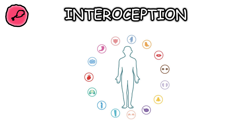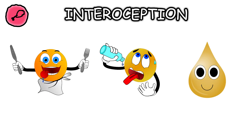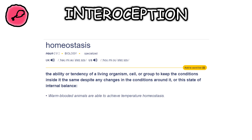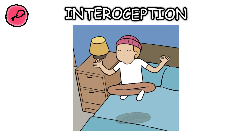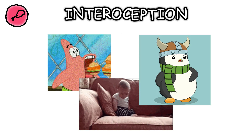Interoception is the sense of your internal body states. It includes signals like hunger, thirst, and the need to use the restroom. Receptors in your organs send information to your brain, helping you maintain homeostasis. This sense is crucial for your body's balance and overall health, ensuring you respond to your internal needs.